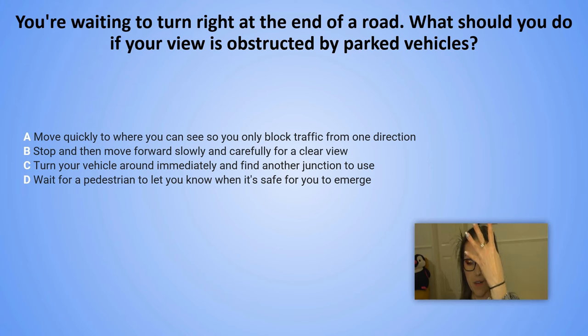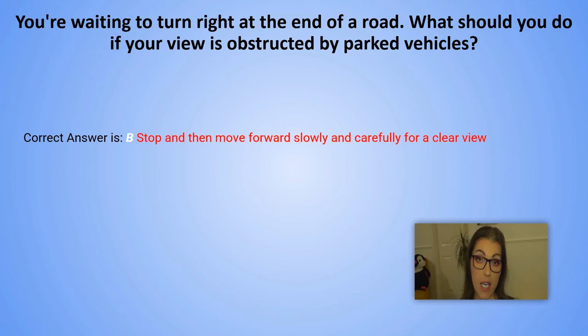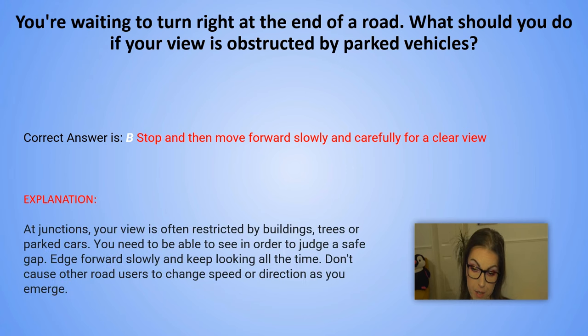And the correct answer is B. Stop and then move forward slowly and carefully to get a clear view. Explanation: At junctions, your view is often restricted by buildings, trees or parked cars. You need to be able to see in order to judge a safe gap. Edge forward slowly and keep looking all the time. Don't cause other road users to change speed or direction as you emerge.